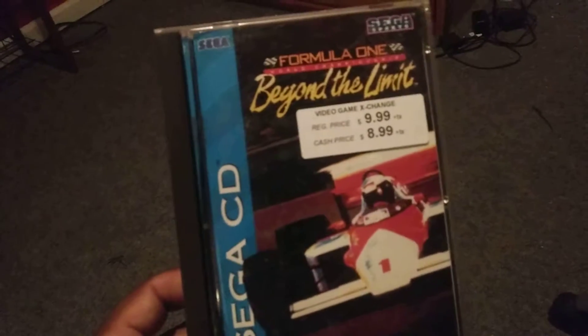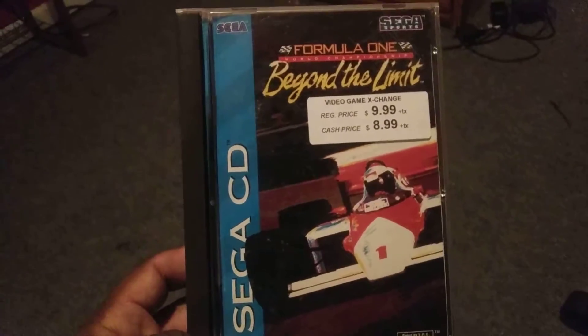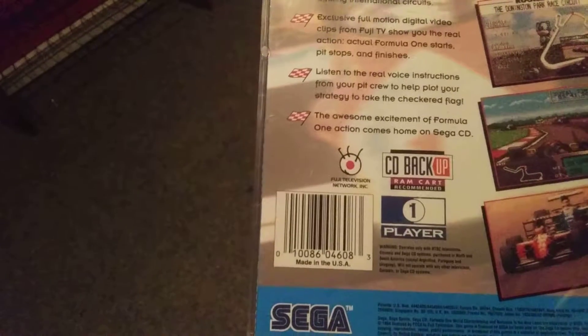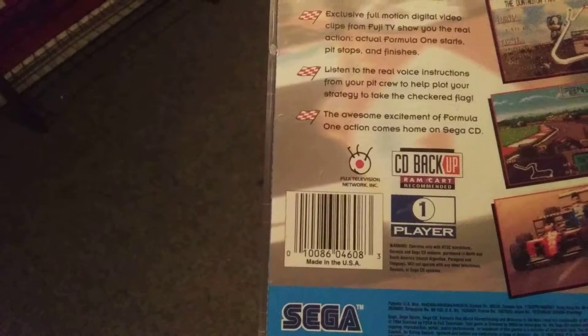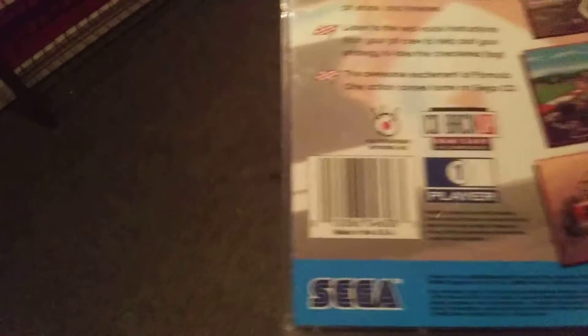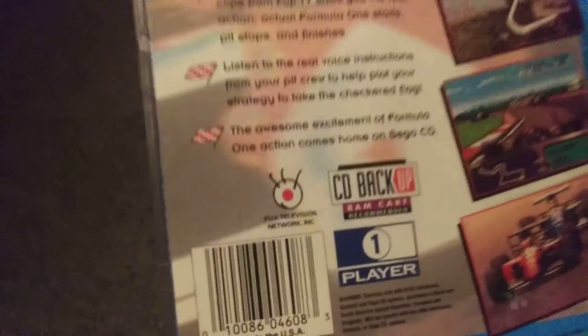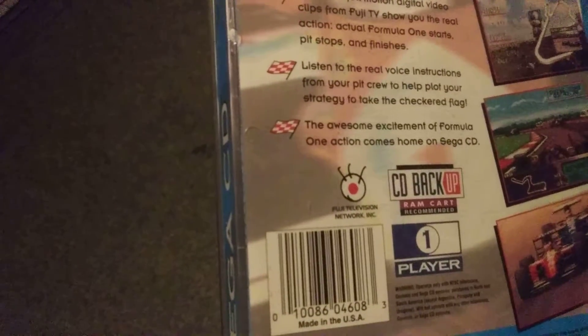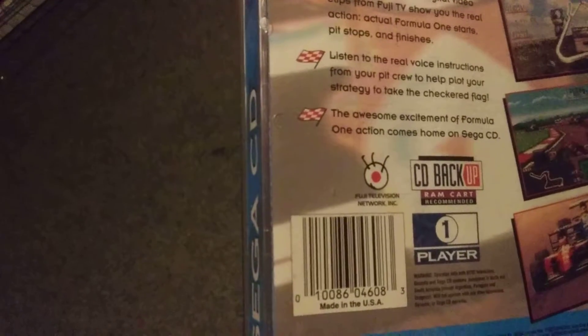Last but not least, I have Formula One: Beyond the Limit for the Sega CD. This is a racing sim game and it's supposed to have FMVs from the Fuji TV show. It's recommended to have a backup RAM card for the Genesis to save your Sega CD games, but sadly I don't own one, and finding one might be a real pain in the wazoo.